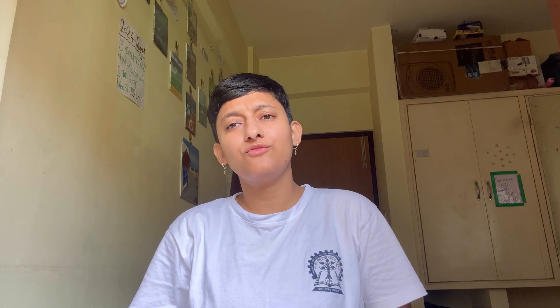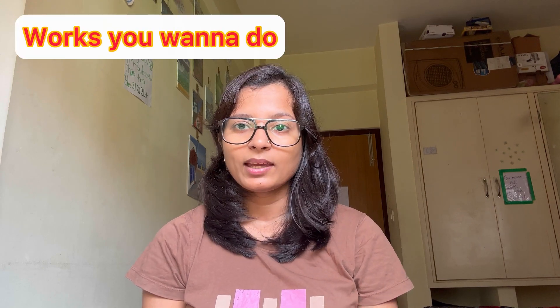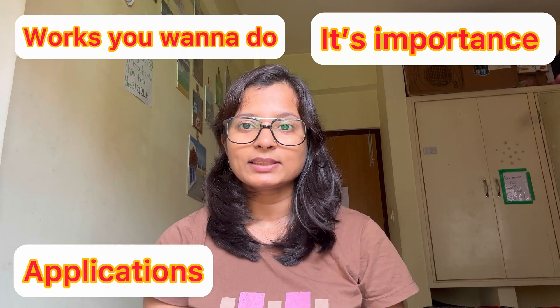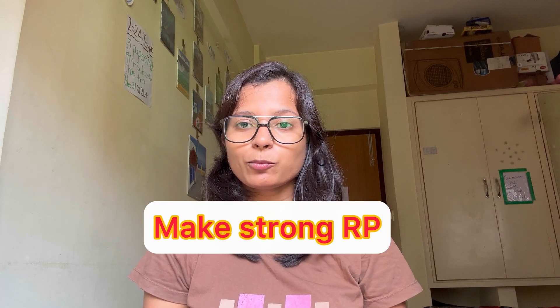Once you are all set, you will get information from the Institute side that it's time to apply. You can apply and get selected through the Institute. Once selected from your Institute, you have to prepare your documents. One of the most important documents is your research proposal — basically what research you are going to do in your PhD, covering your broad area of research, the kind of work, its importance, and applications. They will check how strong your research proposal is, and if your proposal is also strong, then getting PMRF becomes easy.